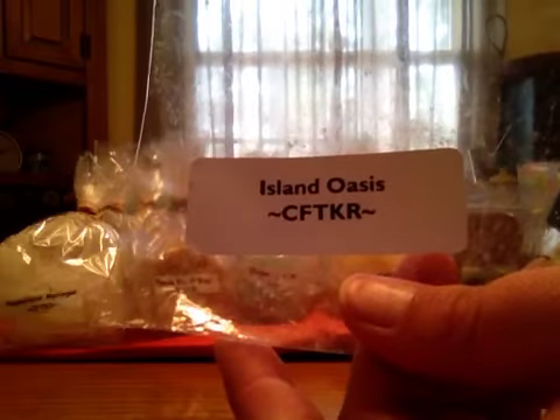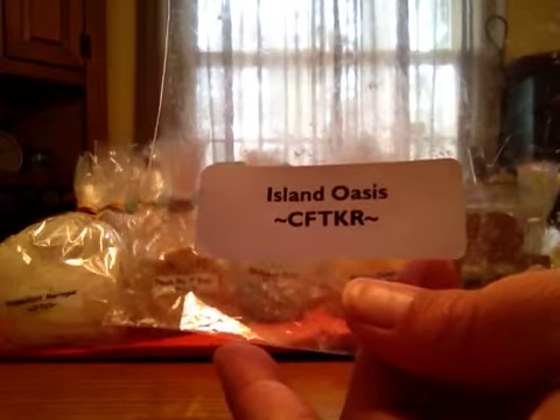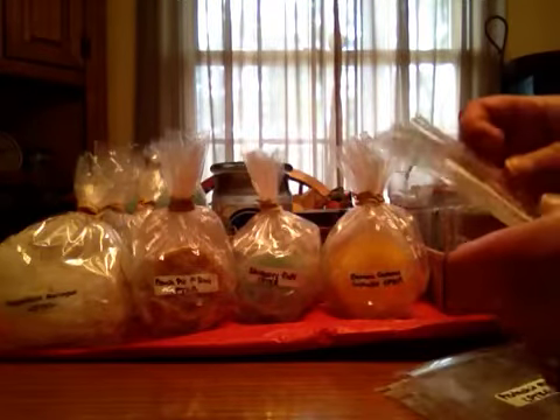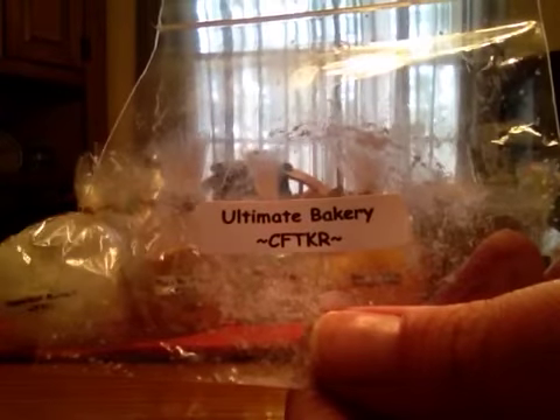Island Oasis — this is a stronger tropical scent, and this one was pretty good. Let's call it a medium throw, and it did last a good while. Ultimate Bakery — it's just a nice bakery scent, and I really don't detect a lot of spice in it, but I loved it.